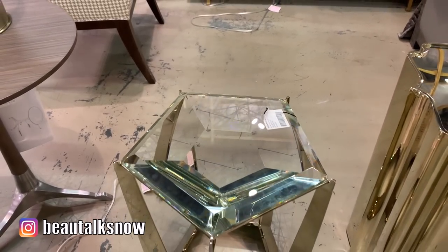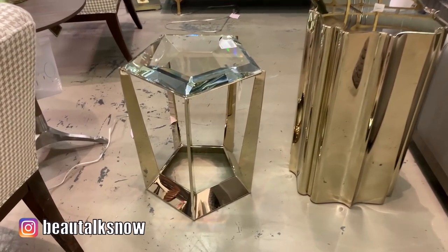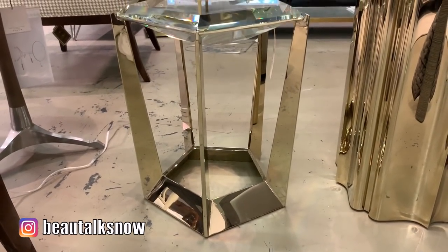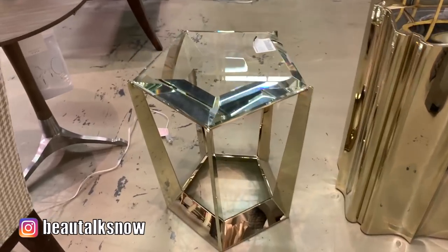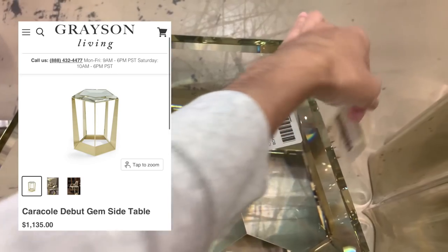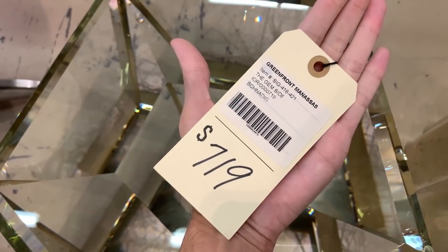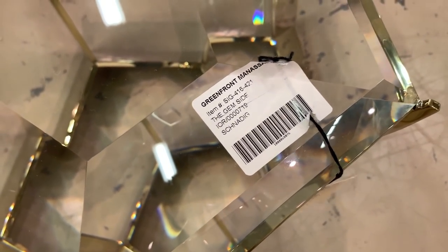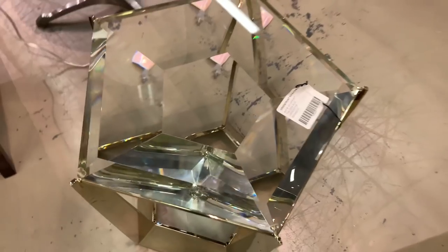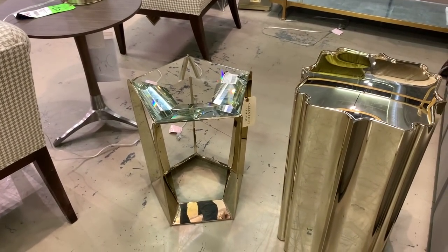I've had my eye on this Gem side table by the brand Caracol for quite some time. It reminds me of an oversized diamond ring, and the glass crystal top alone weighs roughly 30 pounds and reflects and refracts the light so beautifully. It retails for $1,135. Greenfront is selling it for $719, and I can honestly say that for a piece like this, a dupe just won't do. I spent hours trying to find a more reasonable alternative, but this is just one of those unique pieces where a splurge is necessary.